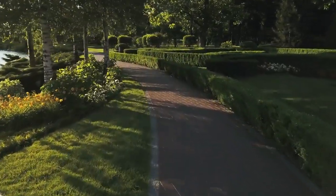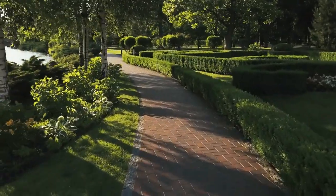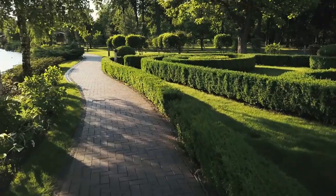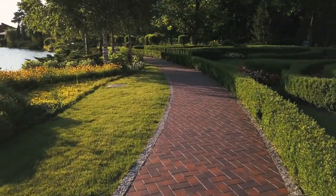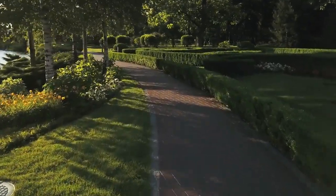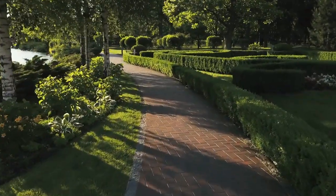Visitors can take a leisurely stroll along the boardwalk, relax in the shade of towering oak trees, or enjoy a picnic in one of the designated picnic areas. The park also hosts various events and concerts throughout the year, including the popular Red Hot and Boom fireworks celebration on Independence Day.